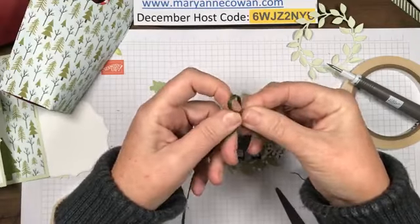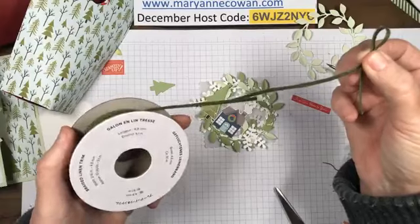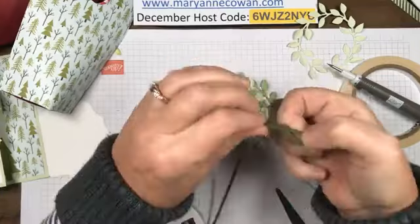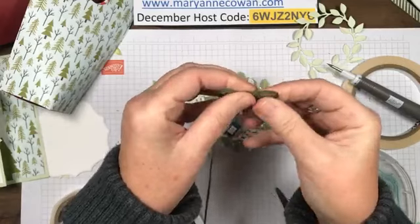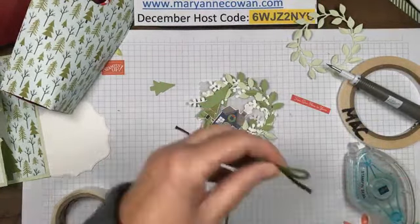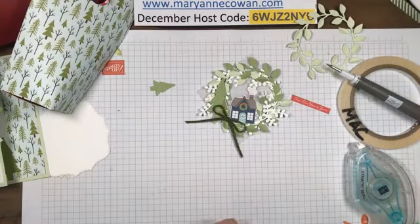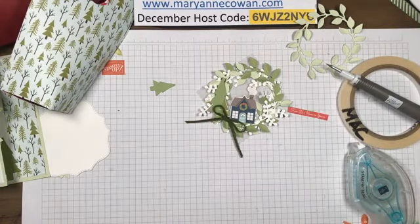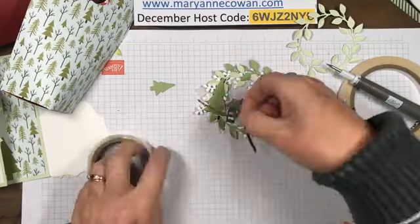Let's try a bow and see. This is the new braided mossy meadow linen trim - I love the thickness of this linen trim. In the Christmas mini catalogue we have it in crumb cake and mossy meadow. I think I like the bow better, so let's go ahead and add a little bow and then it'll match the card as well.